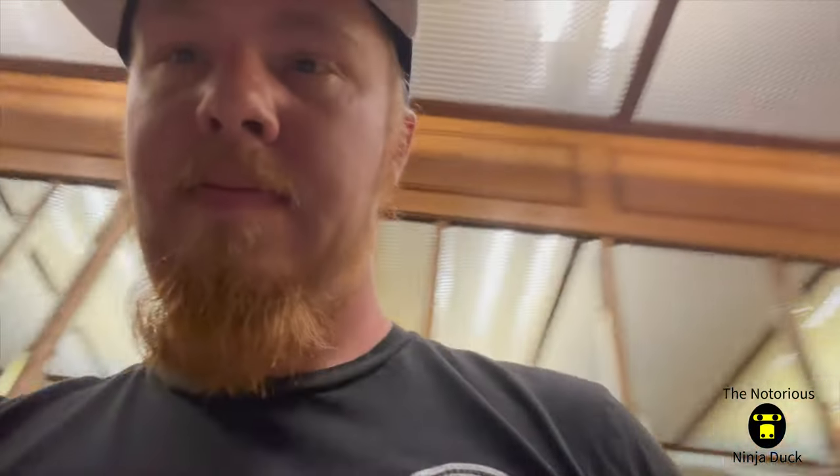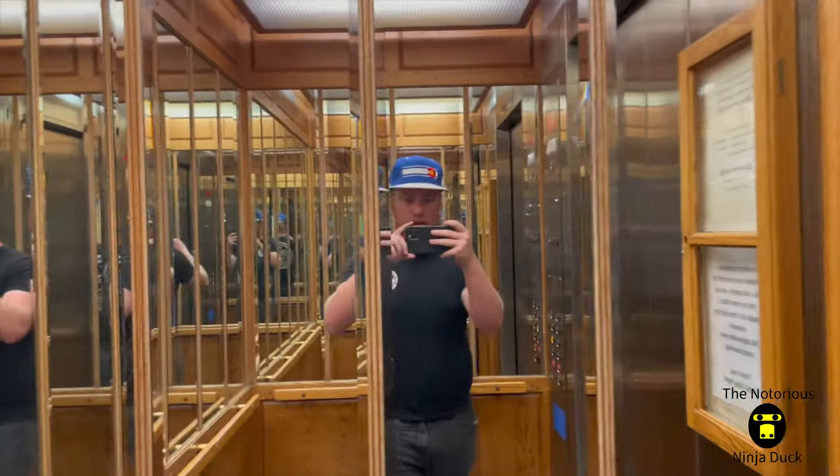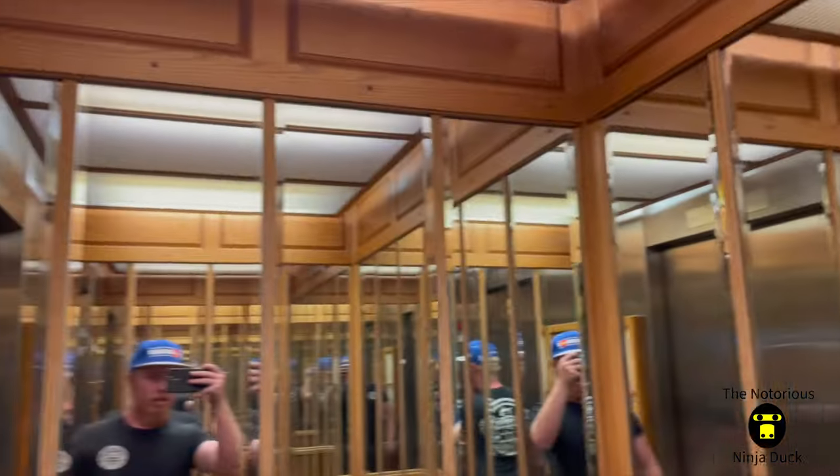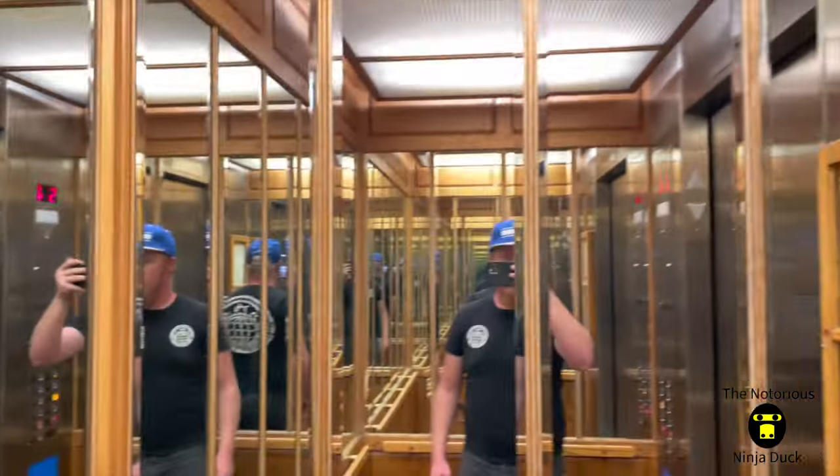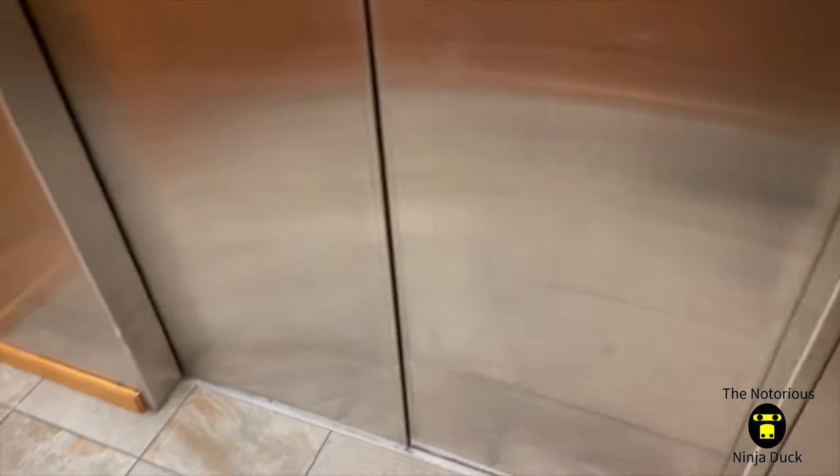I get to show you guys the elevator. We've got this super fancy elevator. Looks kind of similar to the third floor here. And then this little doorway, there's another Coke machine. Looks similar to the third floor.